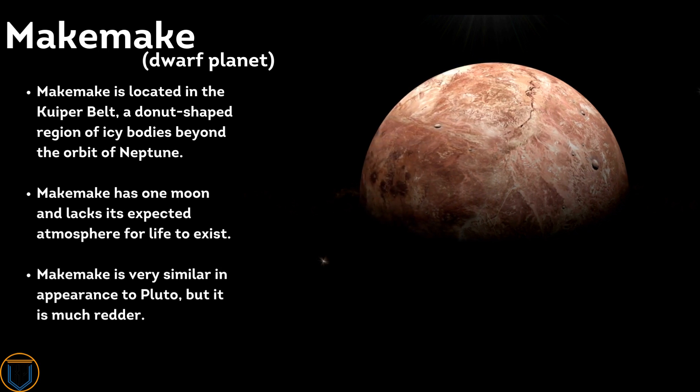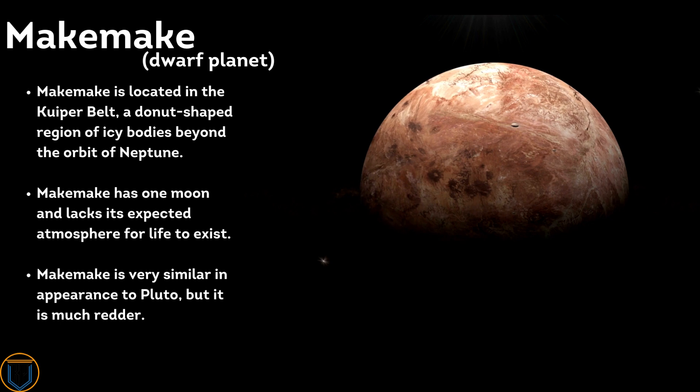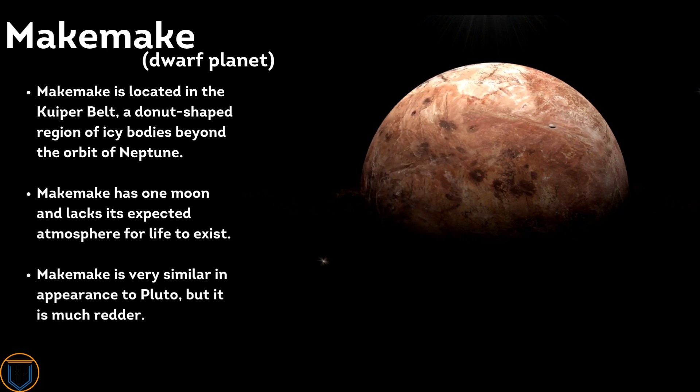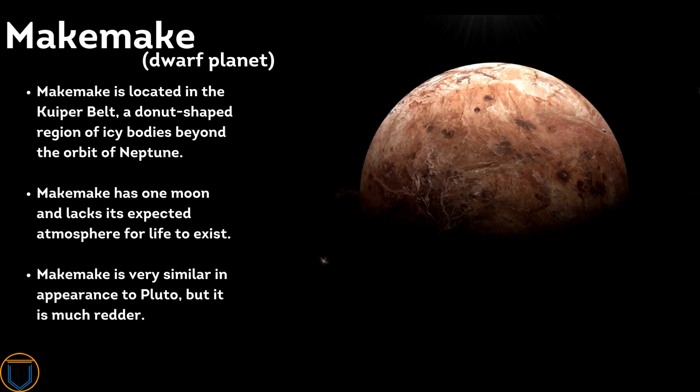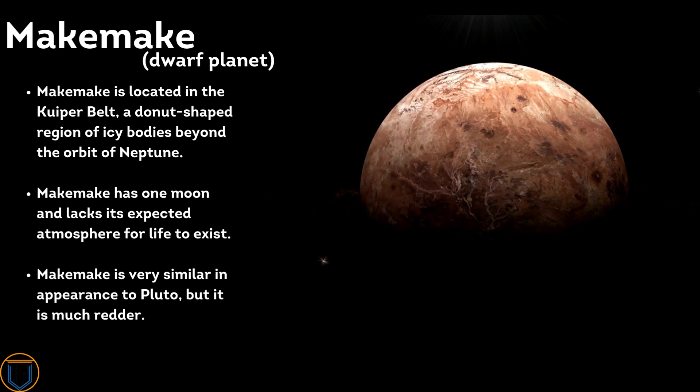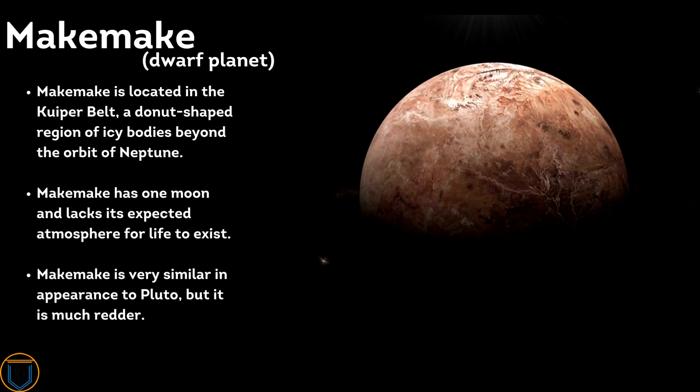Makemake is located in the Kuiper Belt, a donut-shaped region of icy bodies beyond the orbit of Neptune. Makemake has one moon and lacks the atmosphere needed for life to exist. Makemake is very similar in appearance to Pluto but is much redder.